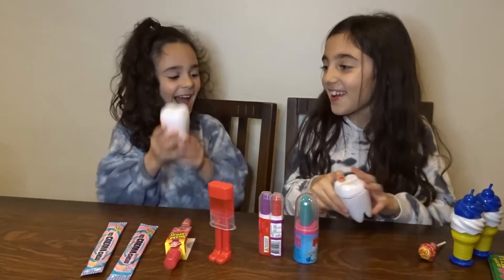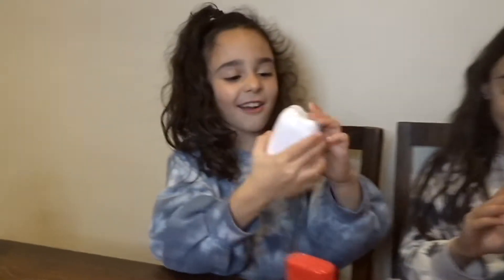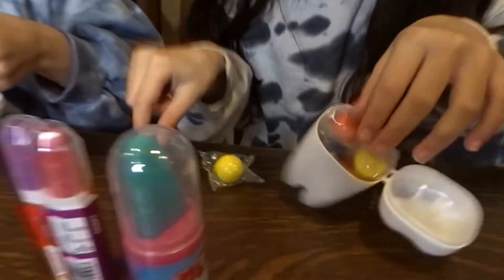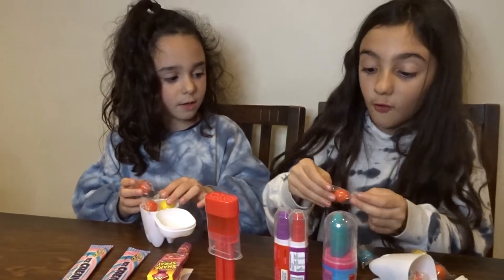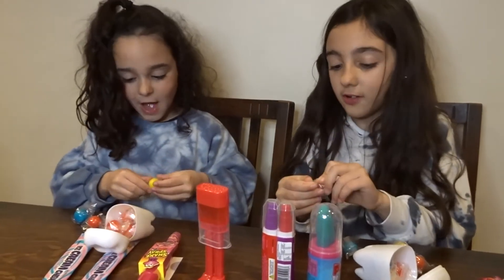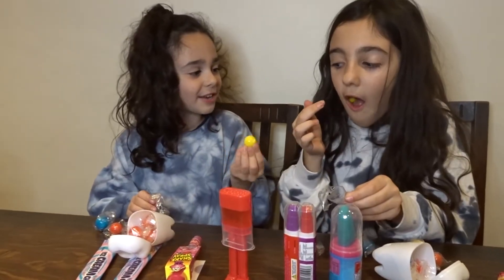We have these big teeth candies — they're like big teeth with bubblegum inside. Let's check them out. There is yellow, there is red, and there is blue — only three colours. I am so disappointed! We are going to try all of them but we'll eat half because we don't want to stain our teeth. Let's start with the yellow one. Wow, that tastes good!